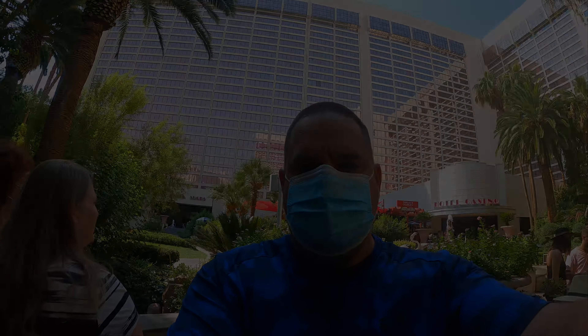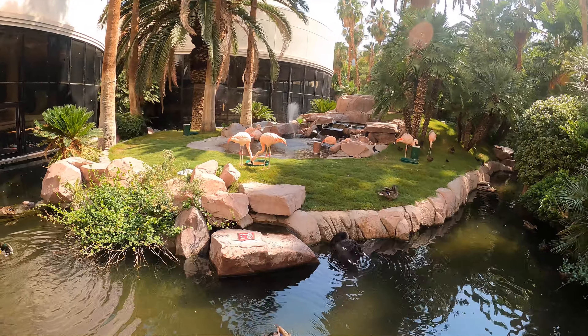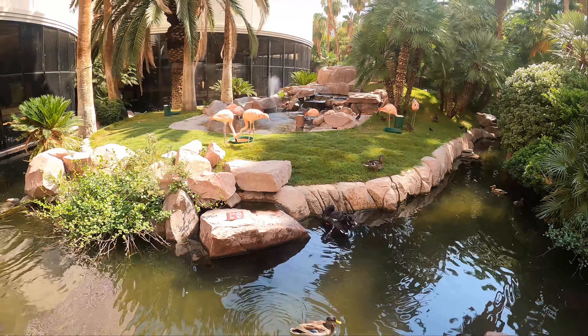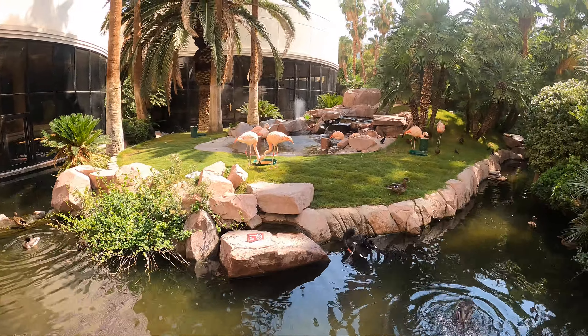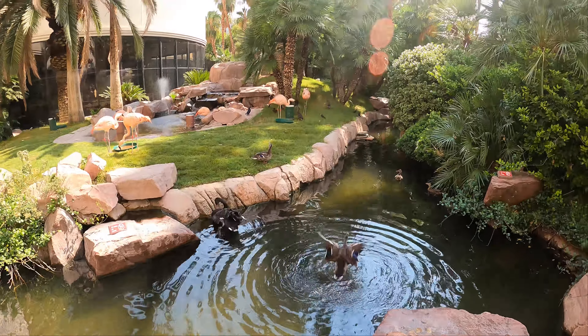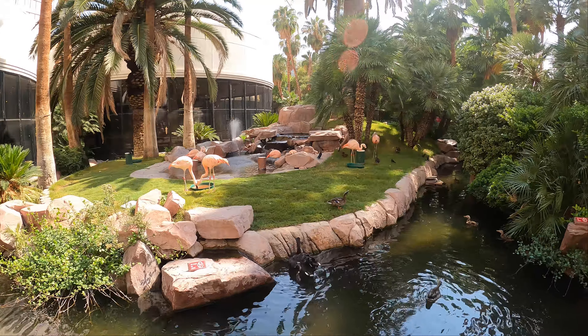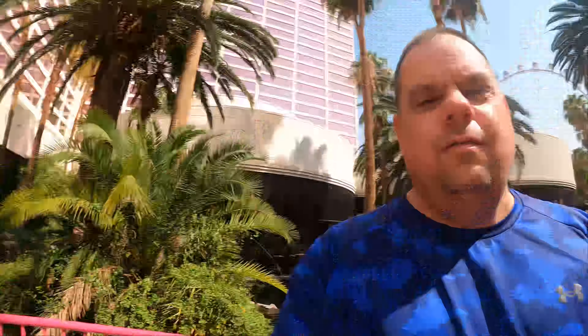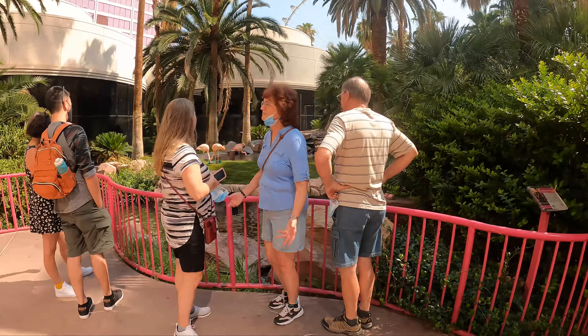All right, we're going to wander around and see what we can see. We've actually found the flamingos at the Flamingo. Pretty darn cool, and for free — other than parking, obviously.